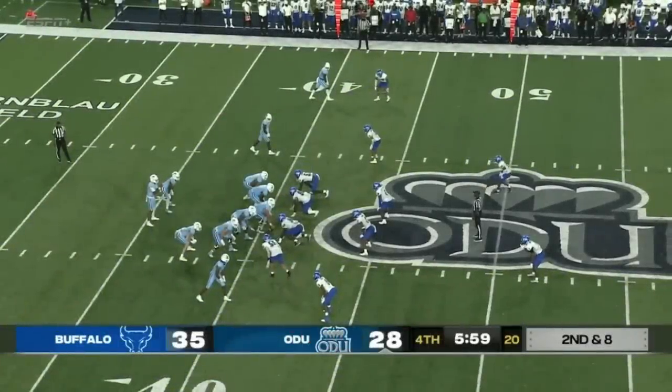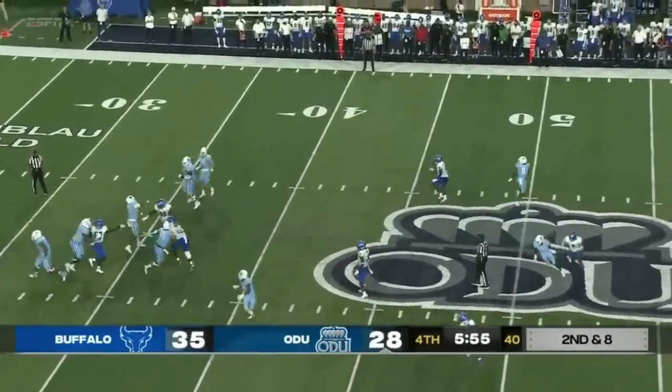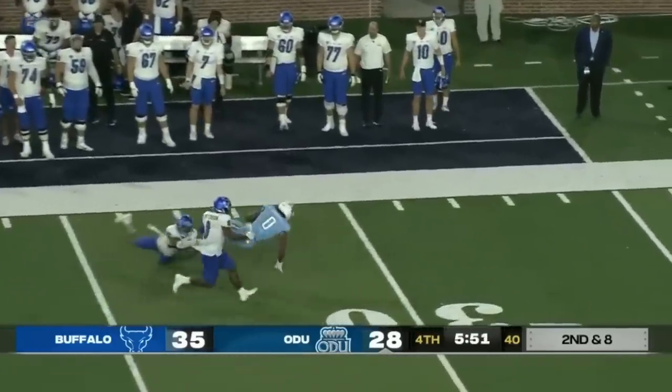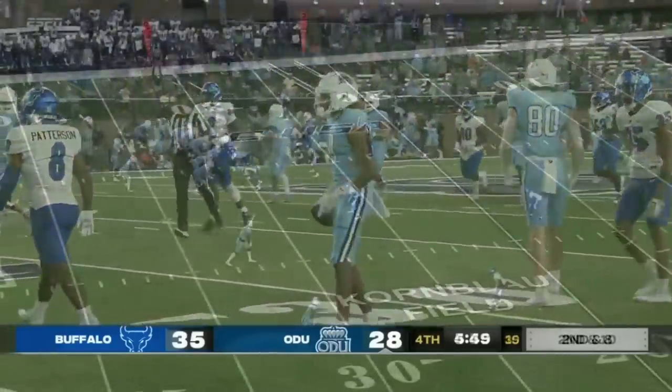35-28 Buffalo. Mack again with a play-action pass, steps up in the pocket against the pressure. He has a man wide open — it's Ali Jennings into Buffalo territory, down to the 31-yard line. First down, Old Dominion.